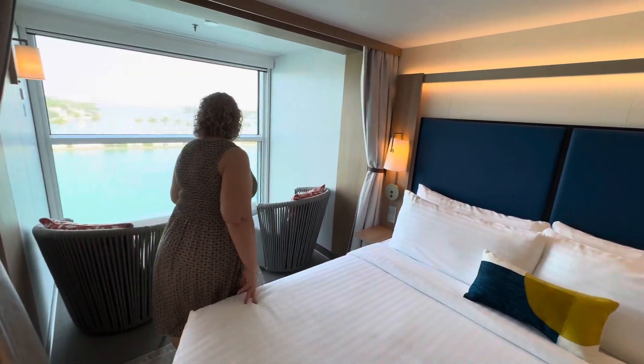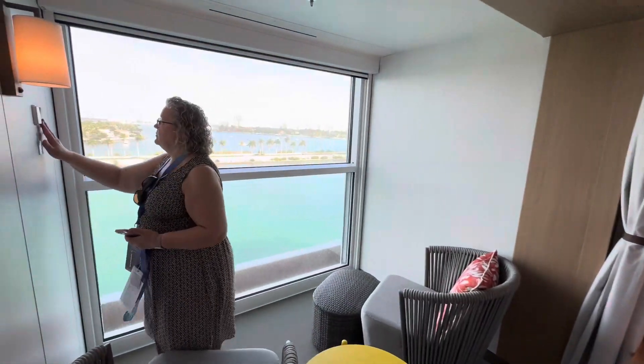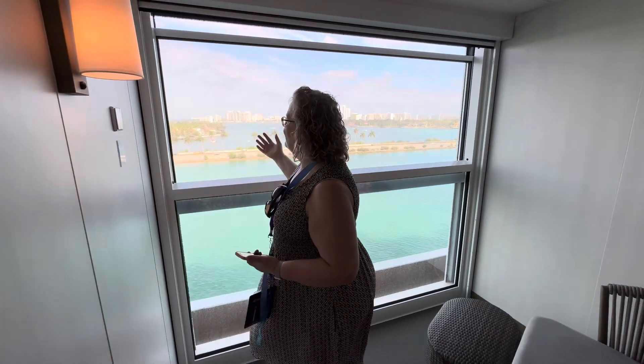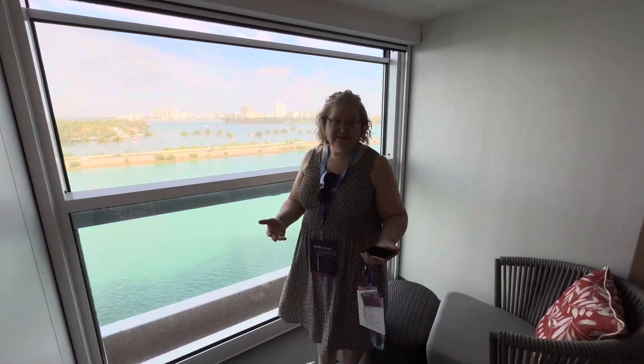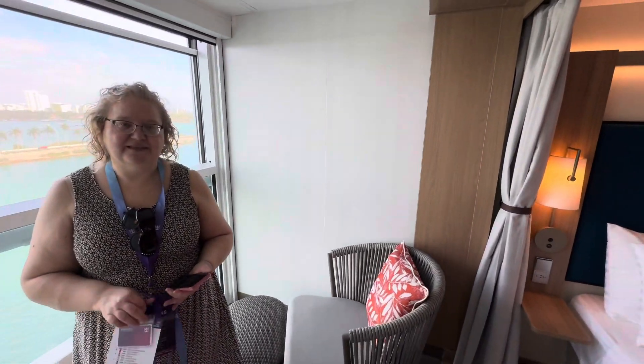Again, this is the infinite balcony, so we've got a lot of big space here. We can open the window — if I know which button to push, we'll be in better shape. And we can close the curtains for mom and dad to get some privacy at the end of a long day.